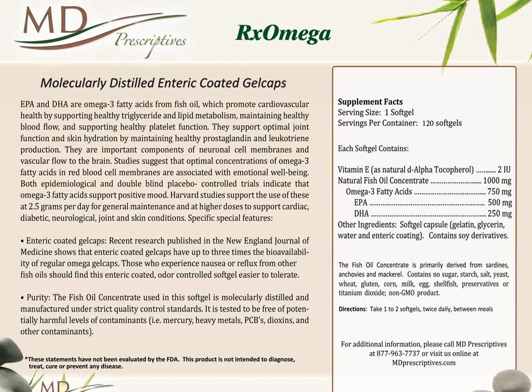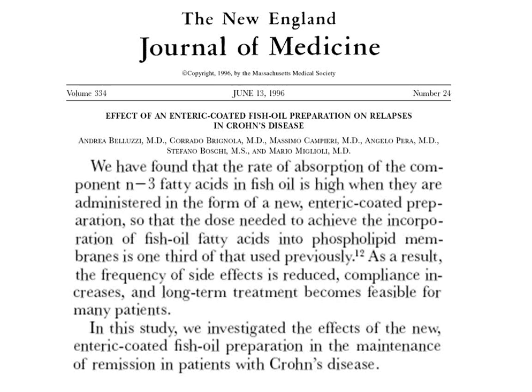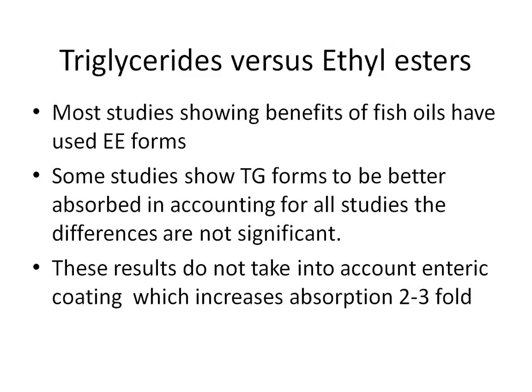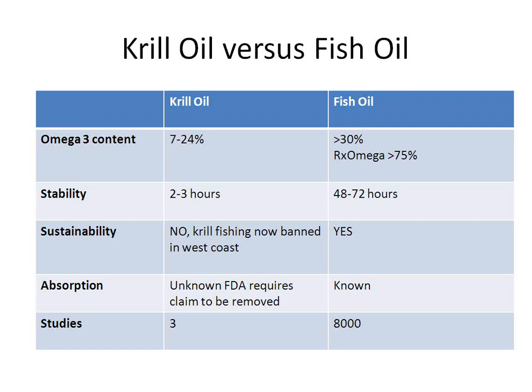Based on data published in the New England Journal about enteric-coated preparations being two to three-fold better absorbed, I find the ability to keep the dose down while still achieving correction. We actually measure HS omega levels to confirm correction. There's debate about triglyceride form versus ethyl ester form, but two factors drive my choice: enteric coating — because it increases absorption considerably and keeps pill count down — and measurement. I always get the question about krill oil versus fish oil.